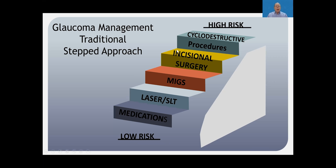Glaucoma management has traditionally taken a stepped approach — from low-risk first to high-risk management procedures — such as medications followed by laser. MIGS procedures have been inserted here, usually combined with cataract surgery, then conventional incisional surgeries such as trabeculectomy and glaucoma drainage devices, and finally cyclo-destructive procedures, which were reserved primarily for patients with refractory glaucoma not amenable to treatment by other procedures.